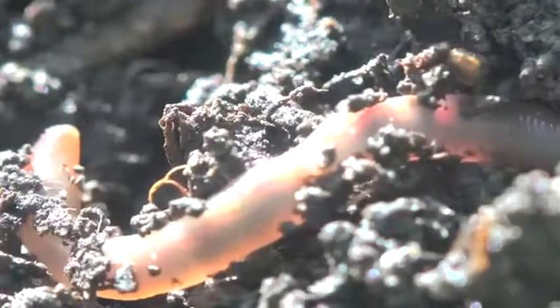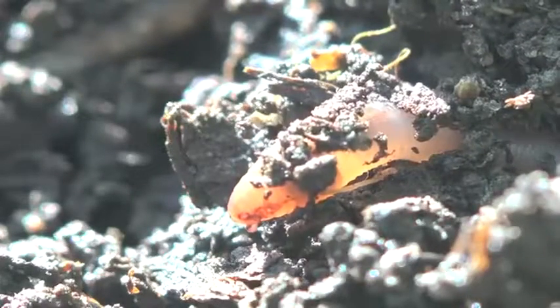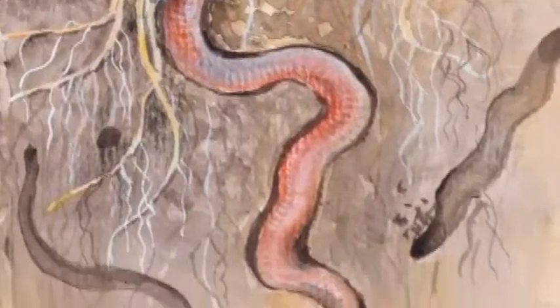Worms help soil in other ways. After it rains, worms crawl deep underground creating tunnels. Worm tunnels are important because they mix up the soil, allowing air and water to get inside to help plants grow.